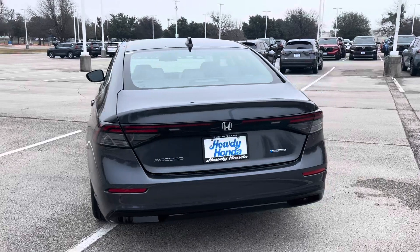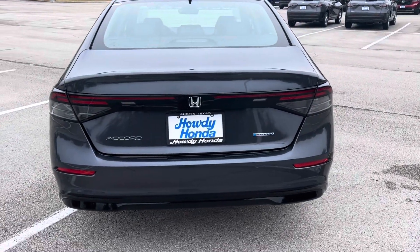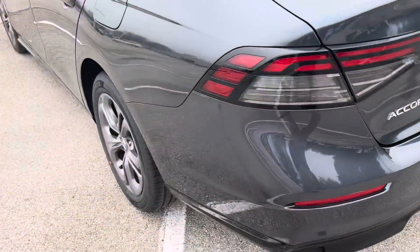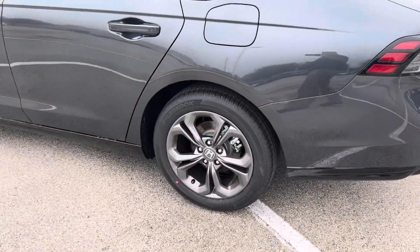EXL Hybrid Accord. It does have the sensors, front and rear, like we were talking about. I like the wheels because they match the color of the car.